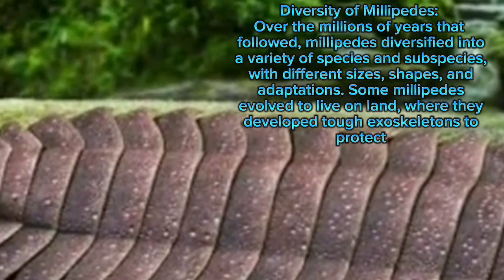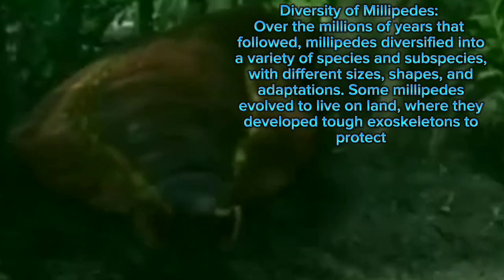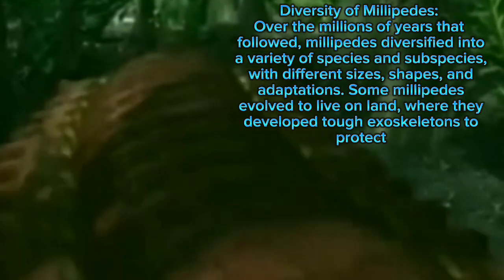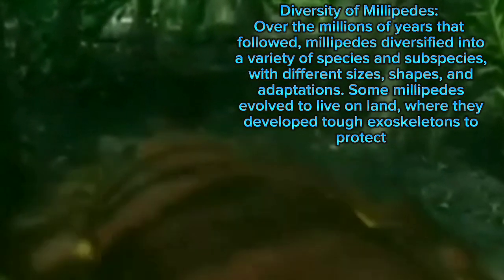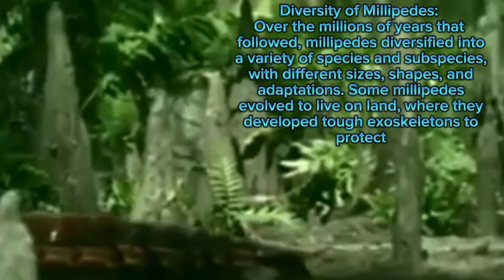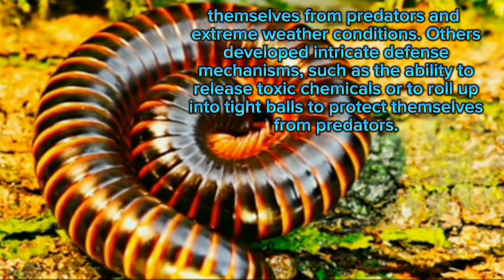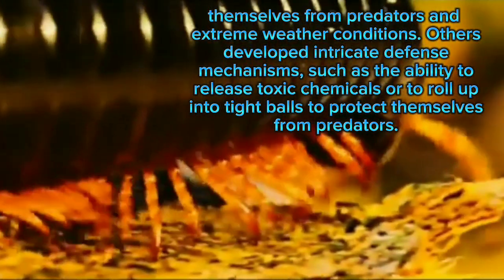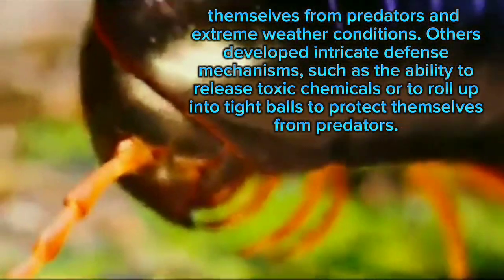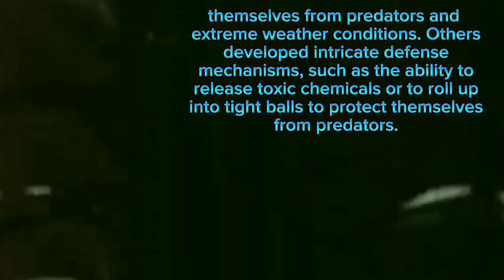Diversity of millipedes: over the millions of years that followed, millipedes diversified into a variety of species and subspecies, with different sizes, shapes, and adaptations. Some millipedes evolved to live on land, where they developed tough exoskeletons to protect themselves from predators and extreme weather conditions. Others developed intricate defense mechanisms, such as the ability to release toxic chemicals or to roll up into tight balls to protect themselves from predators.